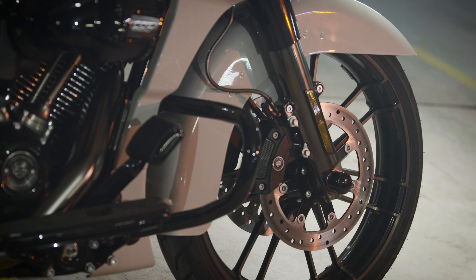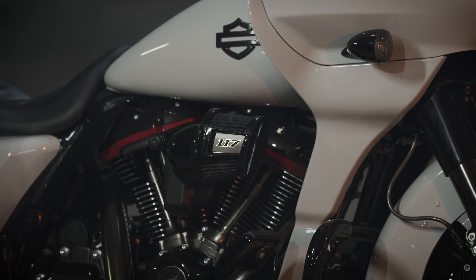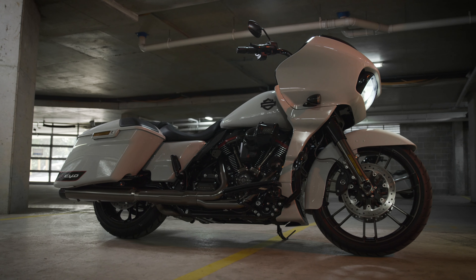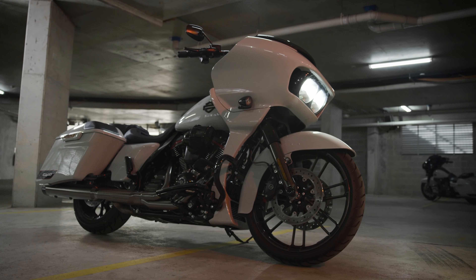It's got a 21-inch knockout front wheel, exclusive to the CVO Road Glide. The CVO also includes a 117 cubic inch Milwaukee 8 engine — our largest and most powerful engine available from the factory.